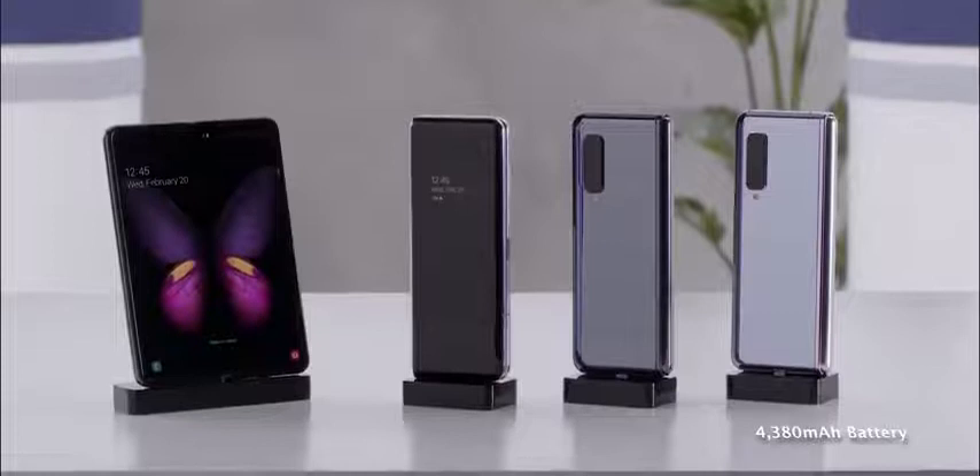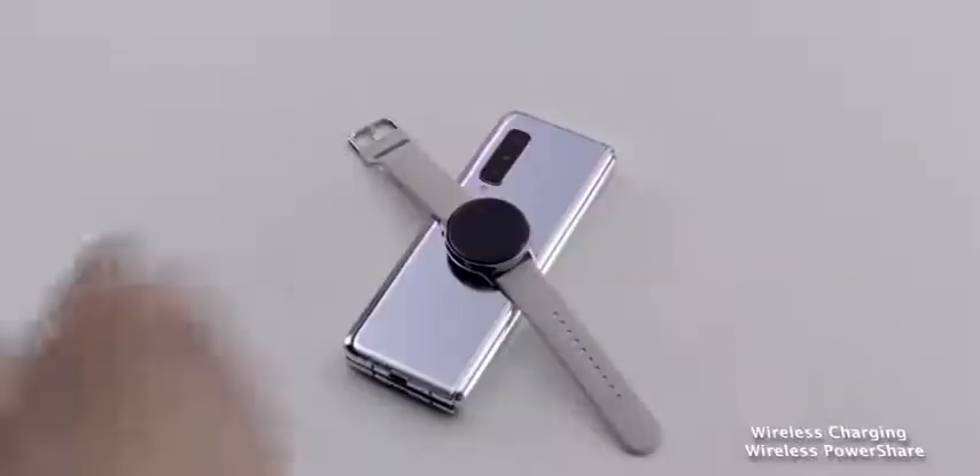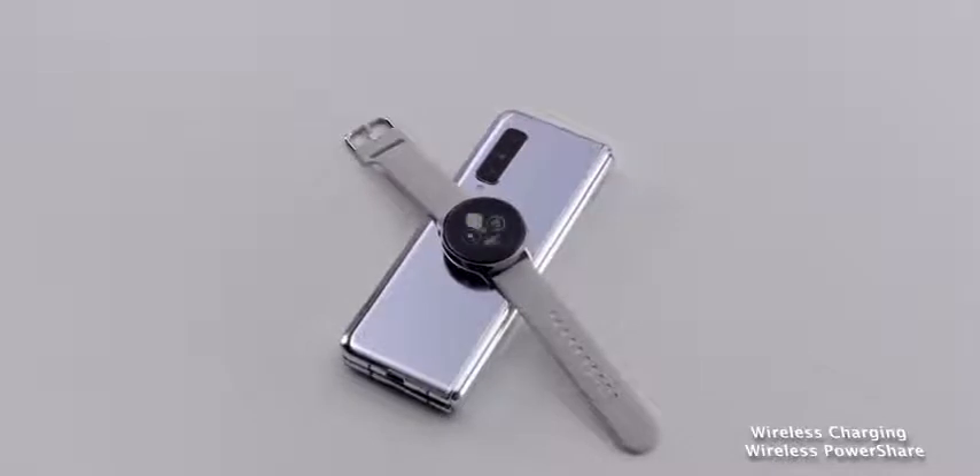The Galaxy Fold packs a 4,380 milliamp battery and does have fast charging. It's a device we'll have to wait and see once we get our hands on it, but it packs in a lot of features. It'll be interesting to see how the transition from the cover display to the full display works in practice.